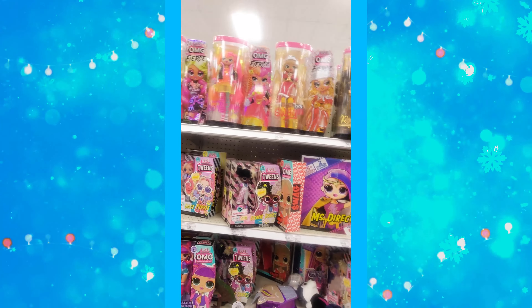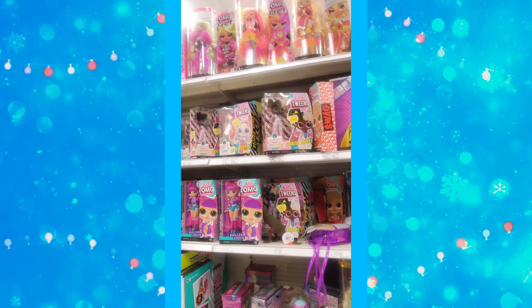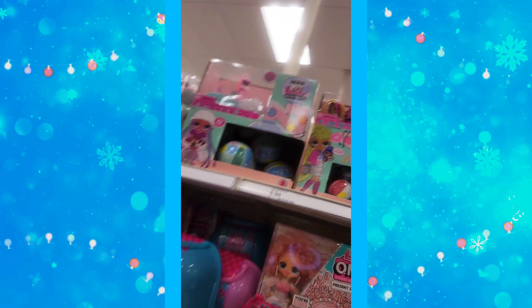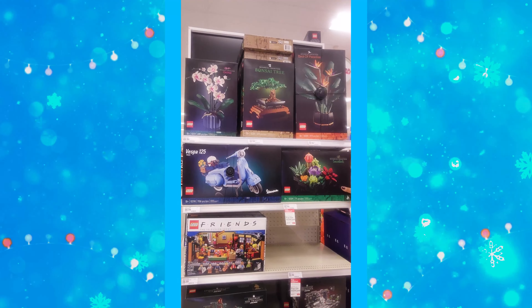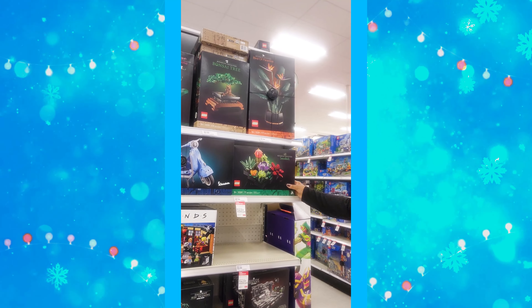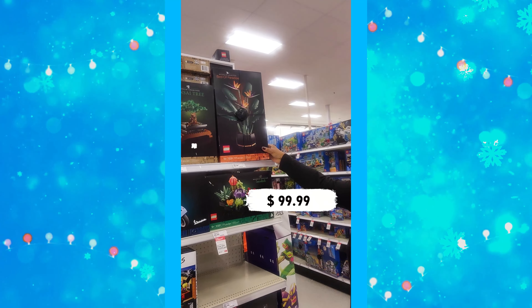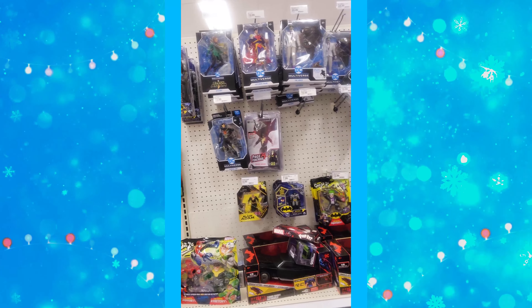They are really getting stocked up, so keep checking Target because some of these things will go on sale. LOL Surprises range from about $7 to $110. There's a deal: spend $50 on Lego toys and build sets, get a free $10 Target gift card. There's a botanical collection succulent Lego set at $49.99, and another at $99.99.